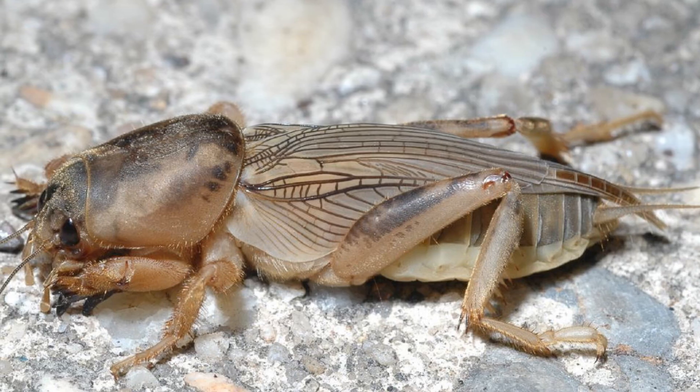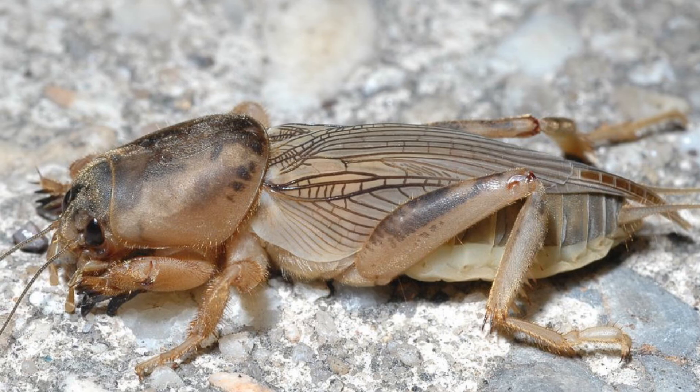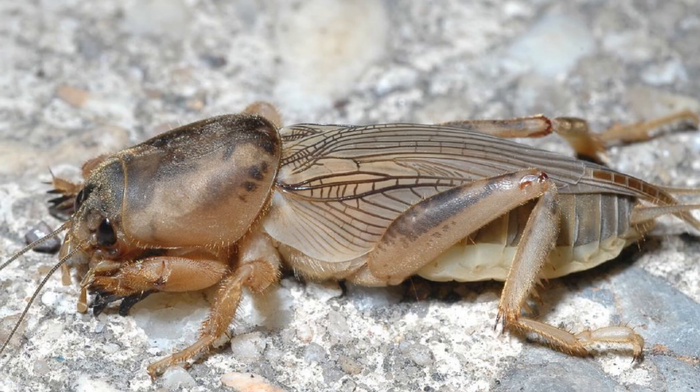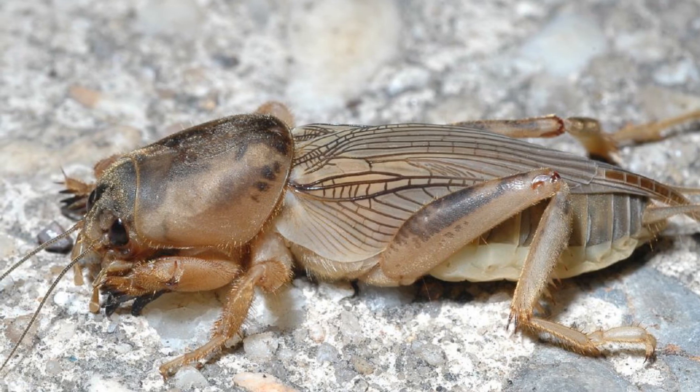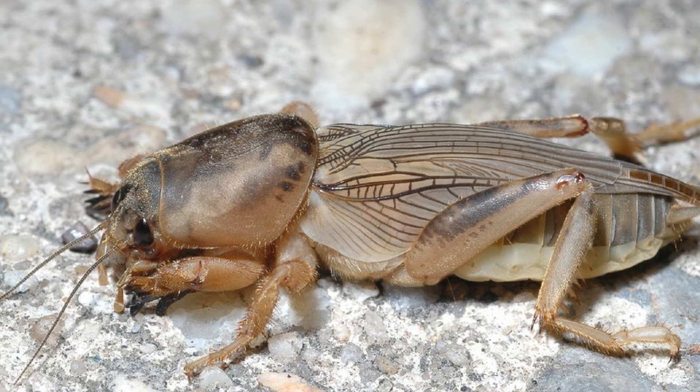You can see where the name comes from with the strange mole-like arms and burrowing behaviour, alongside their strong abdominal resemblance to crickets. Like some of the dual-named animals we've had so far, they are not actually crickets, and probably less surprisingly, they are not moles either.